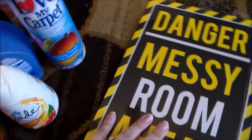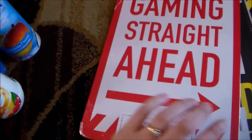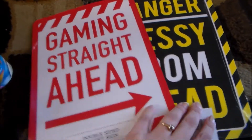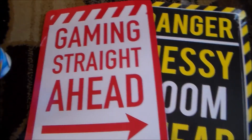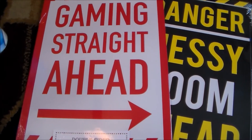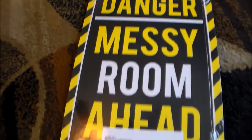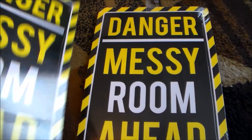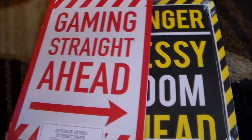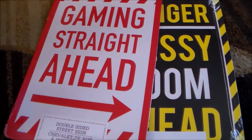If you guys have any tips or tricks on smelly boys, let me know — poor guy, it's hormones. Next up, I picked up a couple of these signs because I thought they were so cute. They're double-sided street signs — just cardboard, nothing fancy, but fun for my boys. One side says 'Gaming Straight Ahead,' perfect for Austin who's a total video game nerd, and the other side says 'Danger: Messy Room Ahead,' which is very suiting for Robbie. I bought them each one to hang on their bedroom doors or walls.